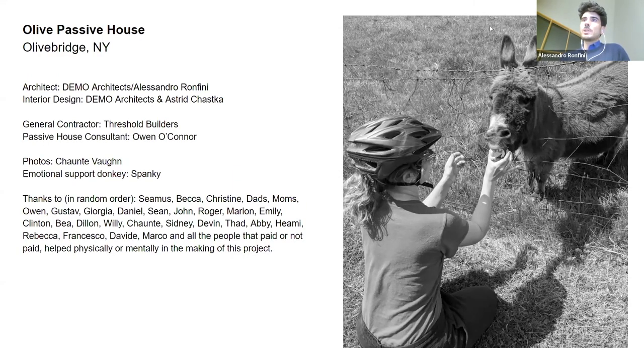I forgot to mention this little guy — a great help before and during construction and our stress release: Spanky, a little donkey living next door. A great friend who helped us a lot during the construction, keeping our mental health in place.